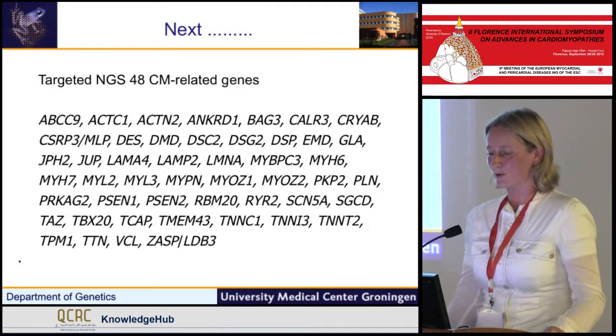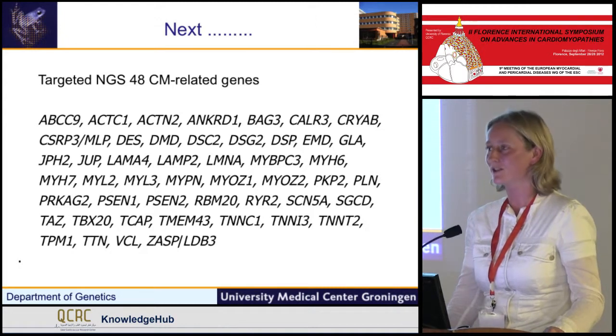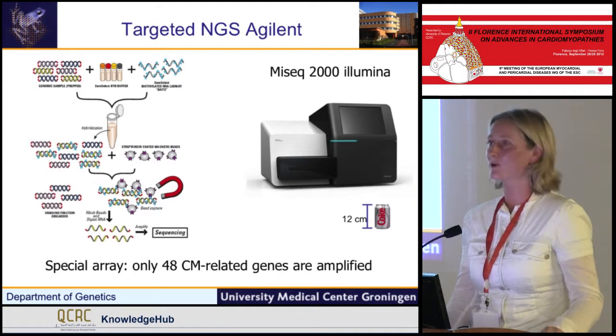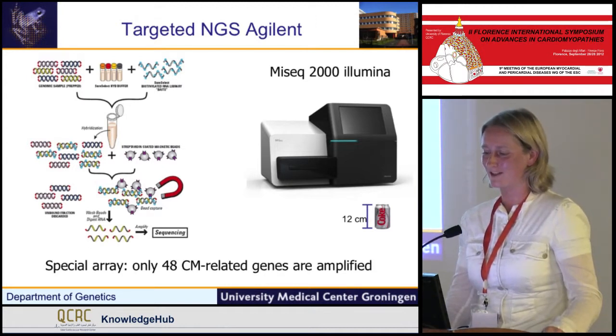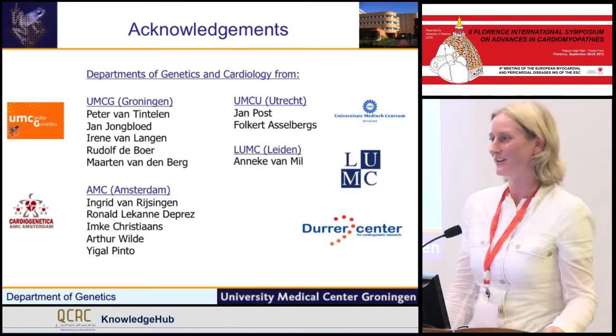What's next — we all know — targeted next-generation sequencing. We already have nice results from our cohort with a panel of 48 genes, and that will be the next study. Thank you very much, and I would like to thank my colleagues from the Netherlands.